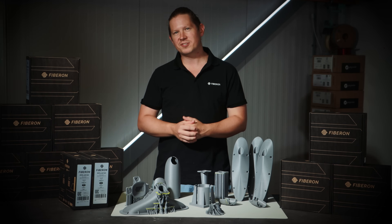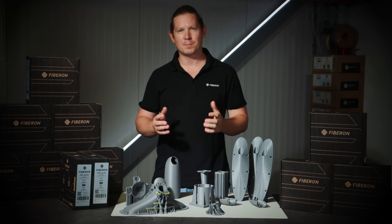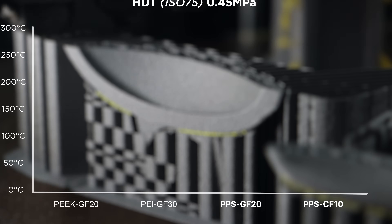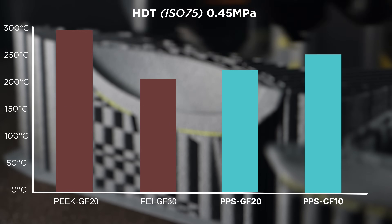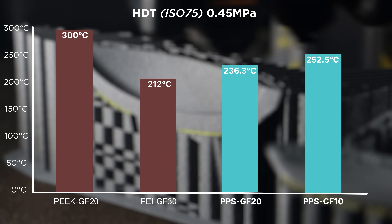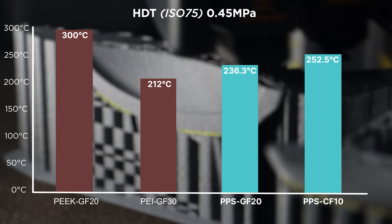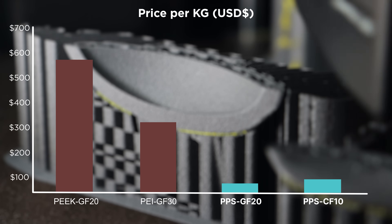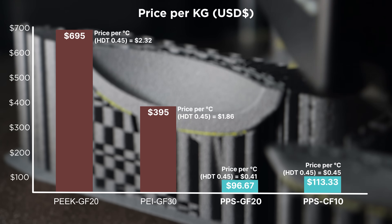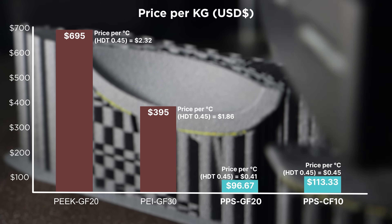But perhaps what sets it apart from other competing ultra performance thermoplastics is the price. If we compare the HDT to PEI and PEEK, which are commonly accepted as the pinnacle of 3D printing materials, we can see that PPSGF20 is outperforming PEI and is only 64 degrees lower than PEEK. However, when we compare the price per kilo of these materials, you can ask yourself: is that extra 60 degrees really worth the extra 600 bucks?